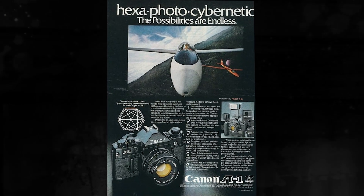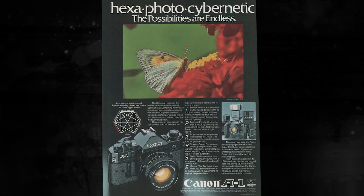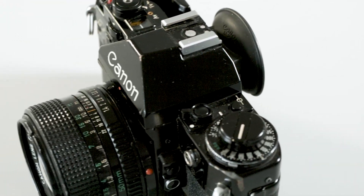It could also give you aperture priority, shutter priority, and manual mode. But this new auto exposure mode allowed the absolute novice — someone who'd never really used the camera — to pick up a camera and get a reasonable exposure on film without having to even think about it.